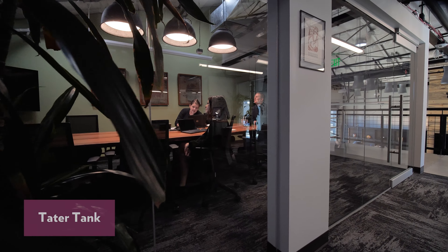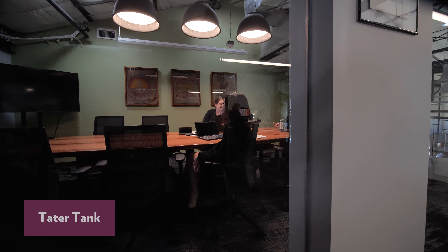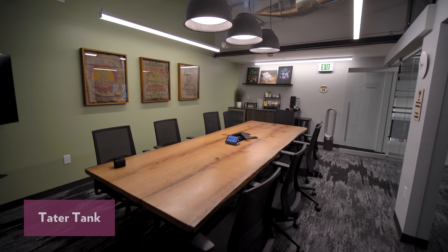The Tater Tank is a fully private conference room with space for 10 people comfortably. It's perfect for smaller meetings or breakouts.